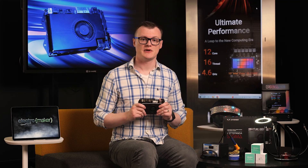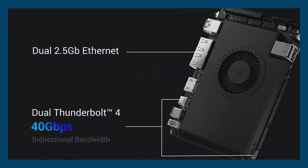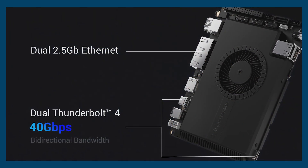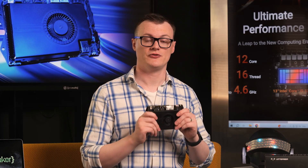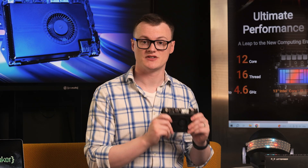Networking is totally dominated by this machine, thanks to two separate Ethernet ports, both supporting 2.5 gigabit per second connections, giving maximum transfer speeds of around 282 megabytes per second.